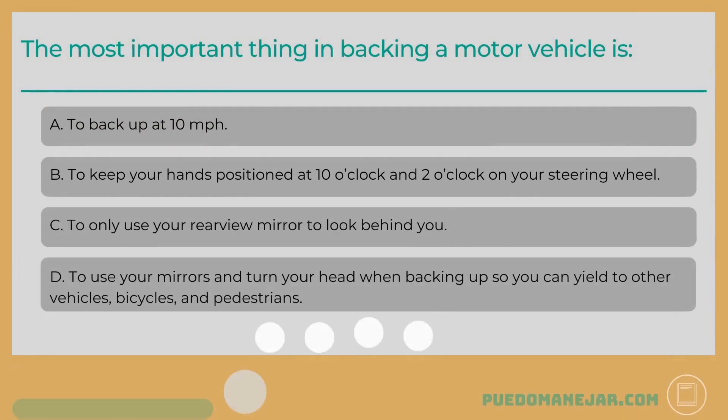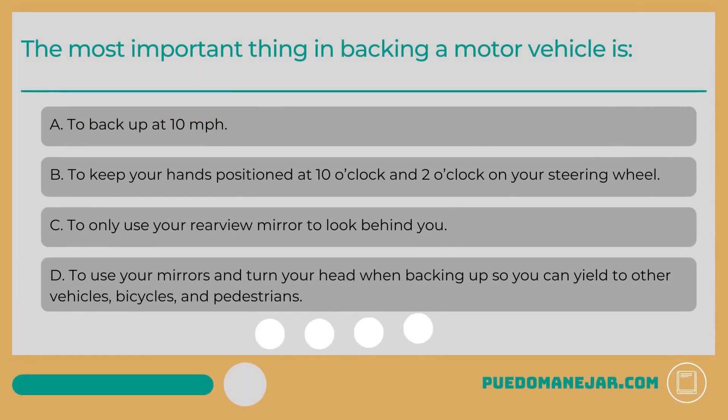The most important thing in backing a motor vehicle is: A. To back up at 10 miles per hour. B. To keep your hands positioned at 10 o'clock and 2 o'clock on your steering wheel. C. To only use your rearview mirror to look behind you. D. To use your mirrors and turn your head when backing up so you can yield to other vehicles, bicycles, and pedestrians.